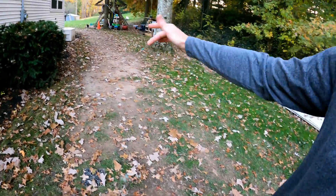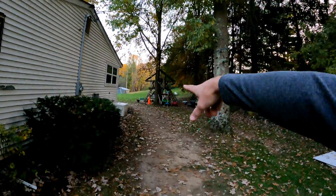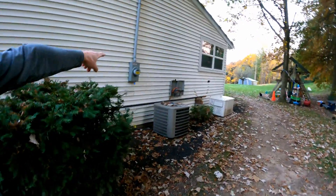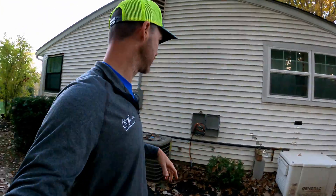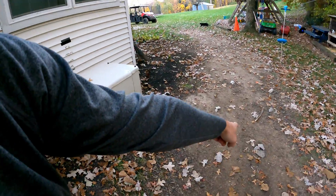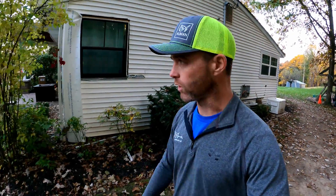We want to be careful and communicate with the client — a trench through there is going to be really hard on this tree, so we're probably going to run it as close to the foundation as we can. We've got utilities here, and you're always going to want to call in your utility tickets — 811, call before you dig. We've got a communication line that's just barely below the surface, so always call 811 before you break ground.